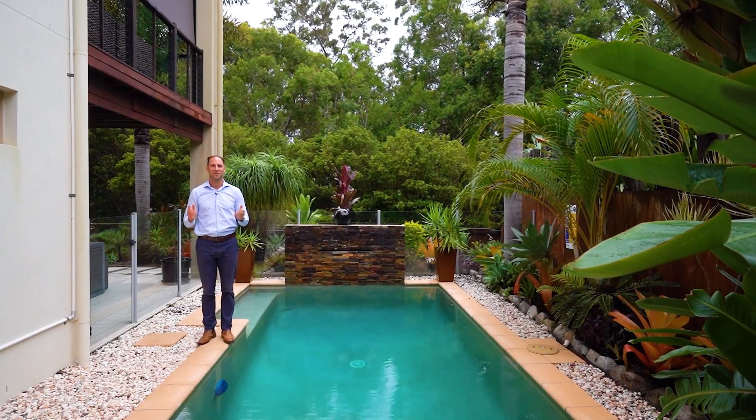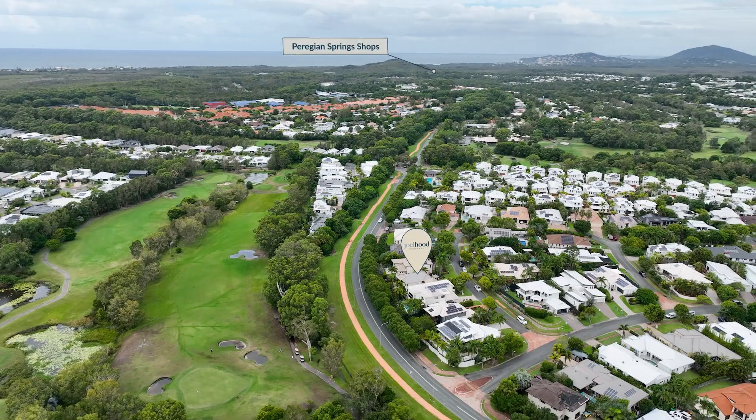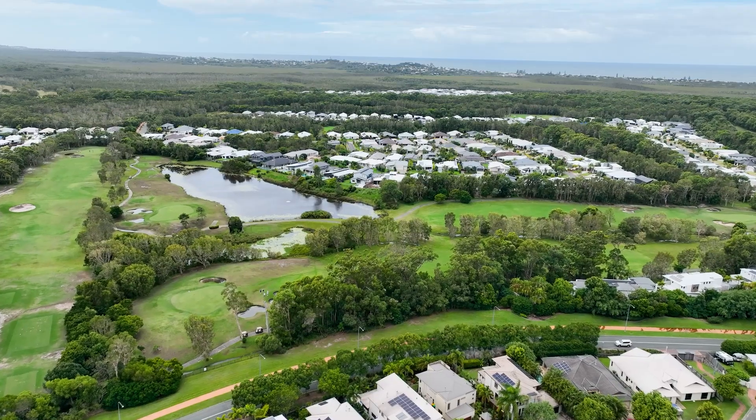Thanks so much for watching. If you can see yourself living here, please don't hesitate to give me a call and we'll get you through for a private tour. For those interstate and overseas, we're more than happy to walk you through the property virtually. I'm Joel from Joelhood and I look forward to meeting with you soon.